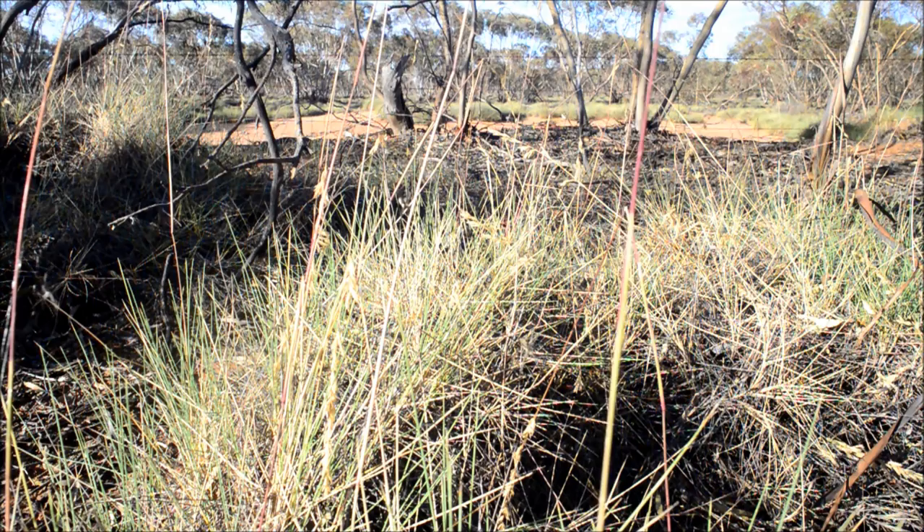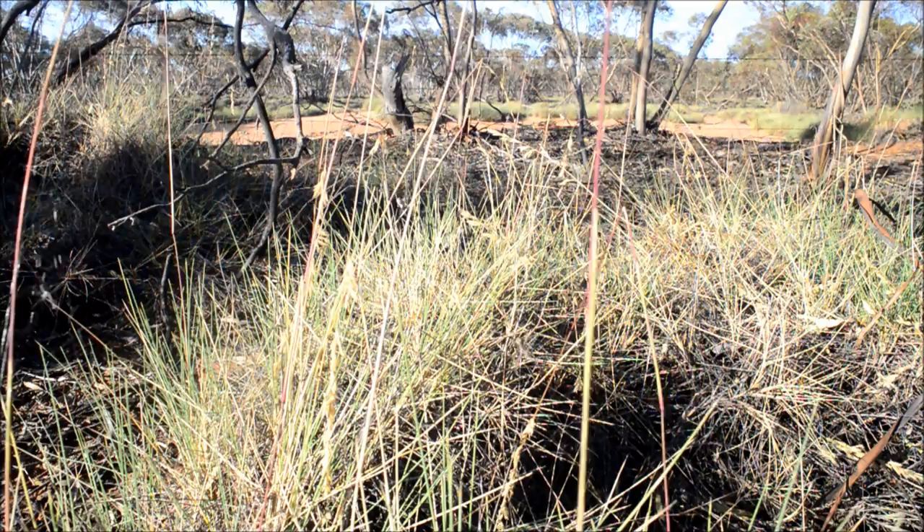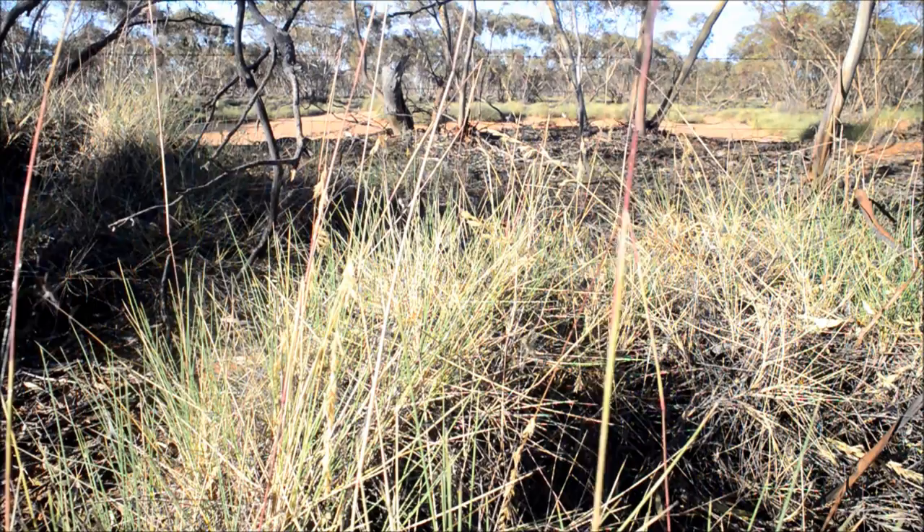This plant you can see here is often called spinifex, but it's actually not spinifex. It's porcupine grass or spiky grass — the more accurate name — and its scientific name is Triodia irritans.